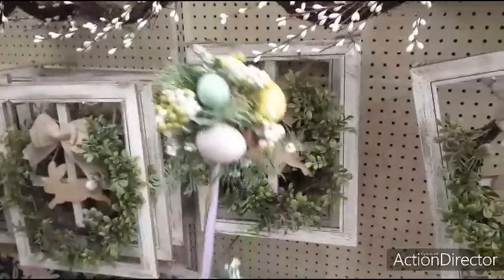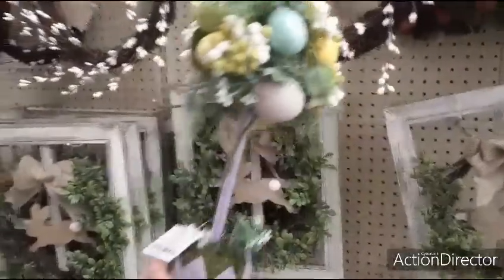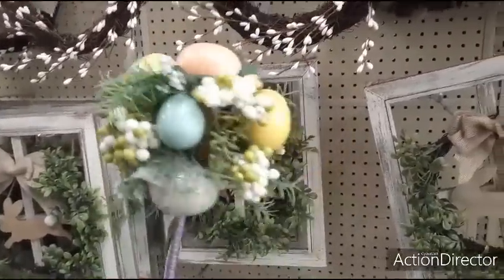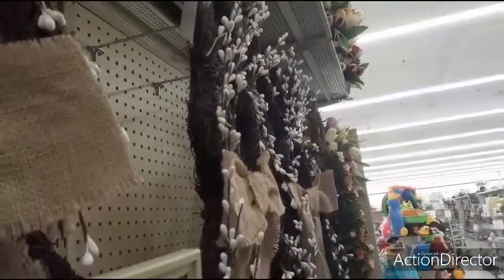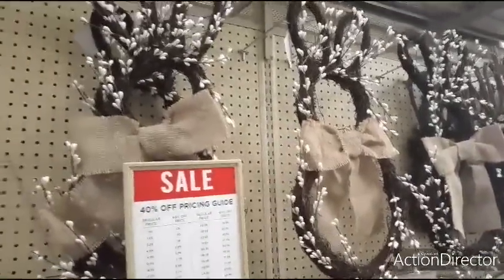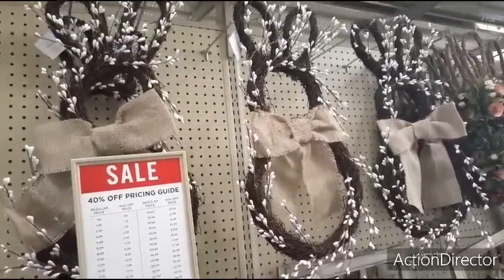Here are their Easter trees — remember we saw this at Target Dollar Spot? These are $14.99 here. These are cool wreath bunnies with the big burlap bows, and these are going to be $21.99.